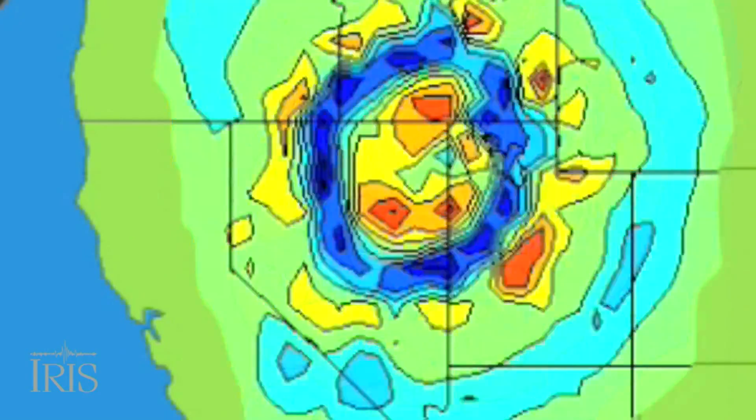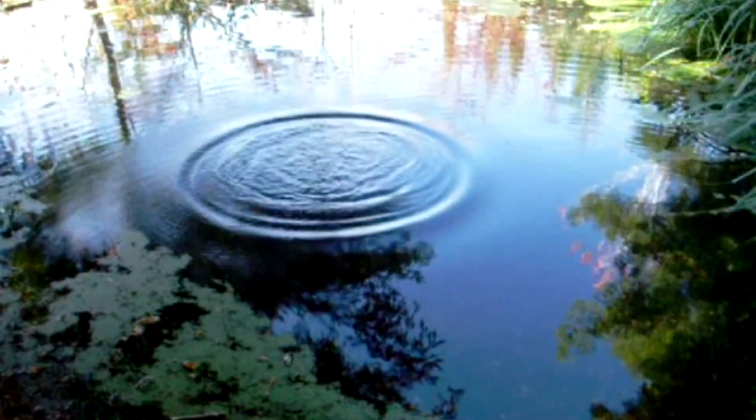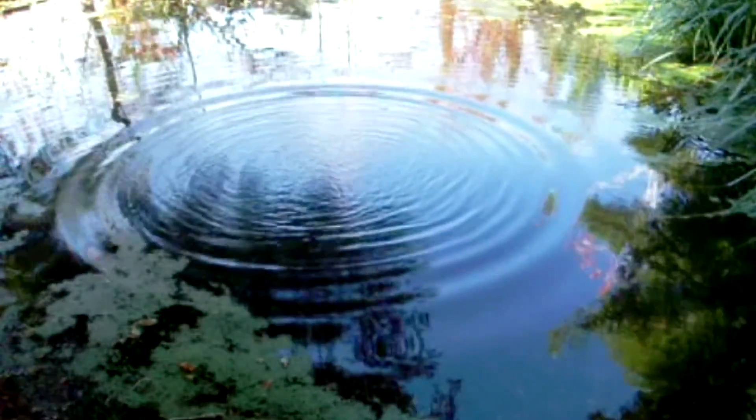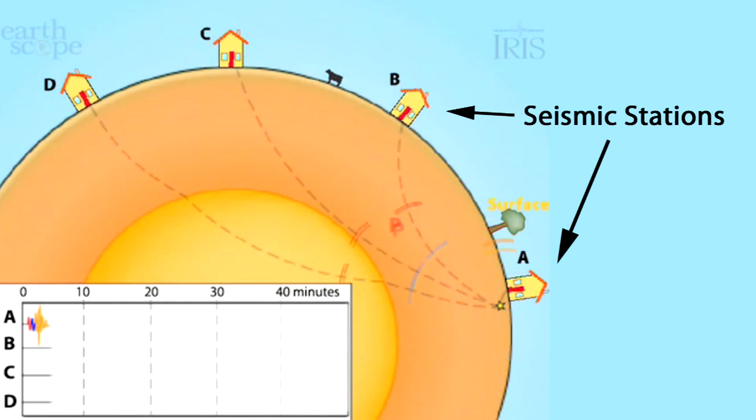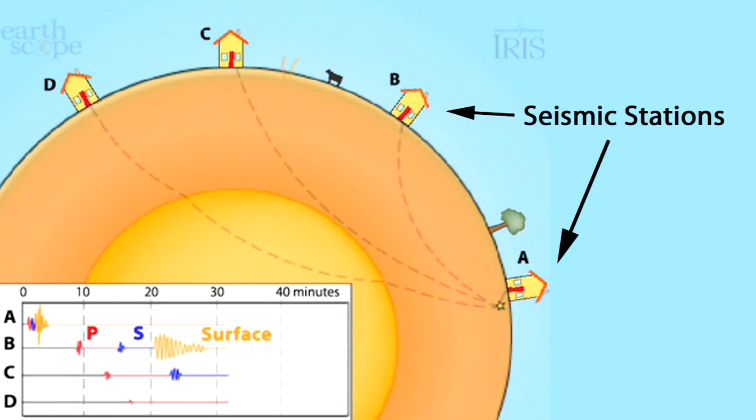When an earthquake happens, its waves spread out like ripples on a pond in all directions, and we record these ripples in the ground on our seismic network. If we have enough stations and they're close enough to the earthquake, we can get an accurate measure of how deep the earthquake was.